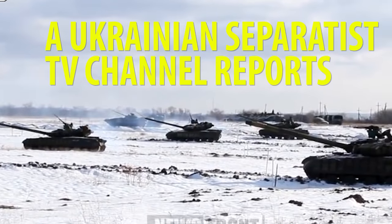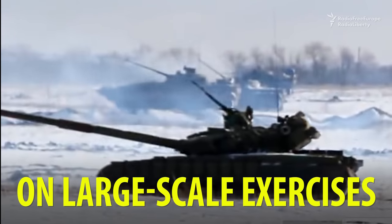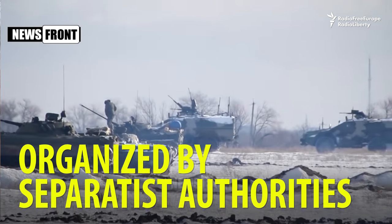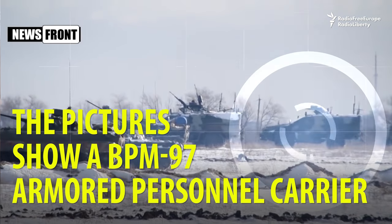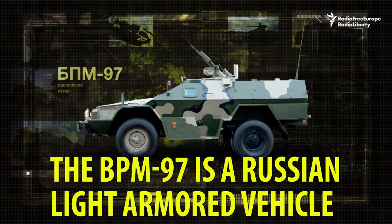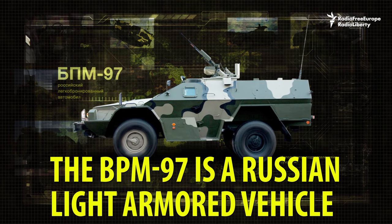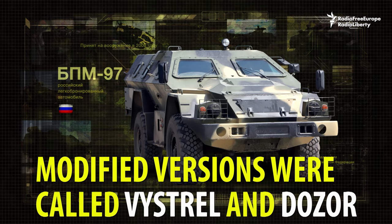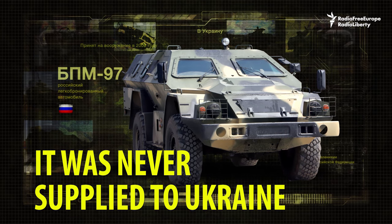A Ukrainian separatist TV channel reports on large-scale exercises organized by separatist authorities. The pictures show a BPM-97 armored personnel carrier. The BPM-97 is a Russian light armored vehicle; modified versions were called Vistrel and Dazor. It was never supplied to Ukraine.